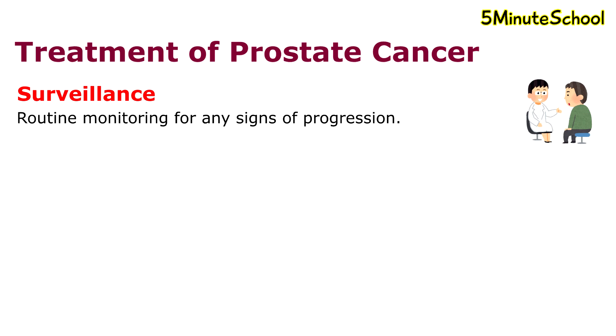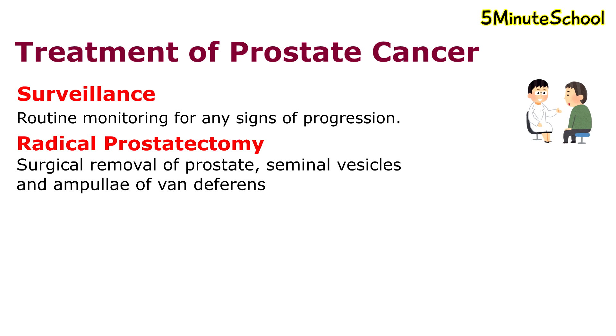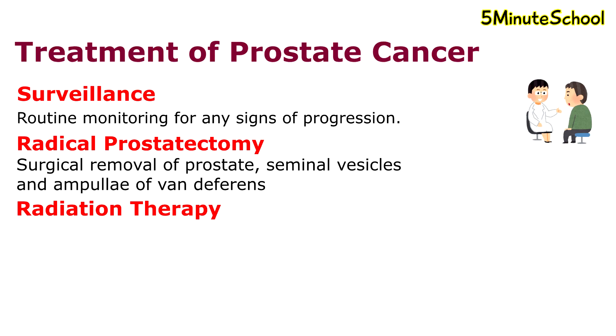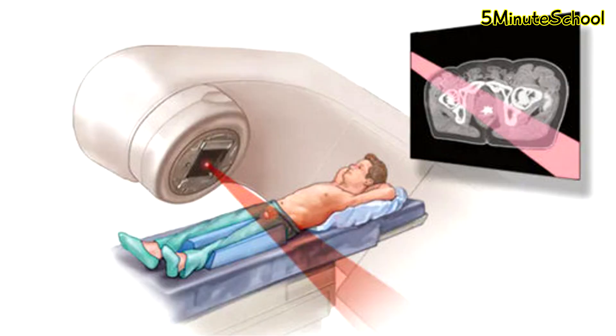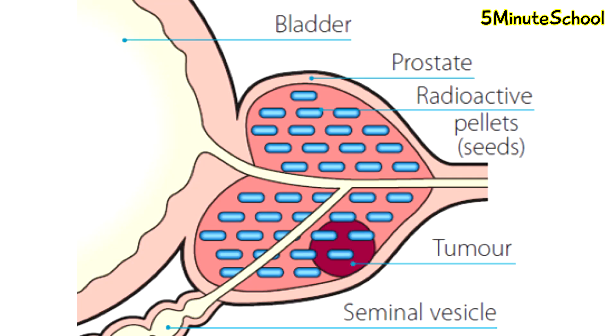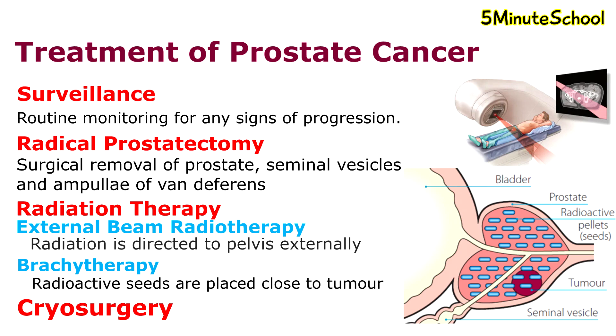Other treatment options include radical prostatectomy, where the seminal vesicles, the prostate, and the ampullae of the vas deferens are removed. Radiation therapy to target the abnormal cells is also a treatment option. External beam radiotherapy is one option where radiation is directed towards the whole pelvis externally to inhibit cancer cell growth and eliminate cancer cells. Another form of radiotherapy is brachytherapy, where tiny radioactive seeds are placed in the body close to the tumor. Cryosurgery is a treatment that uses extreme cold produced by liquid nitrogen or argon gas to destroy cancer cells and abnormal tissue.